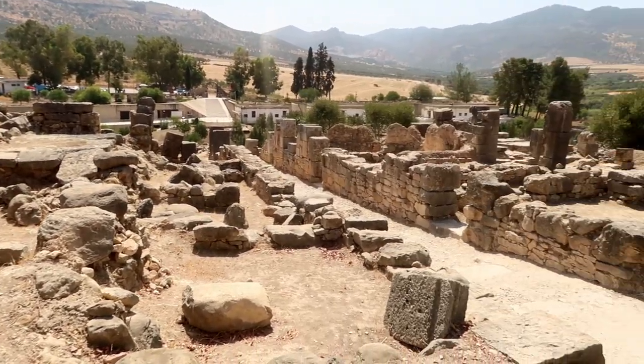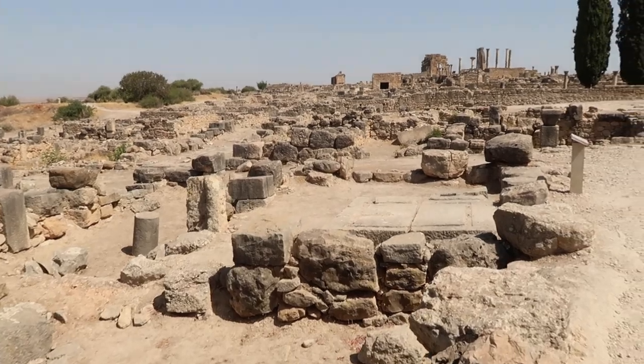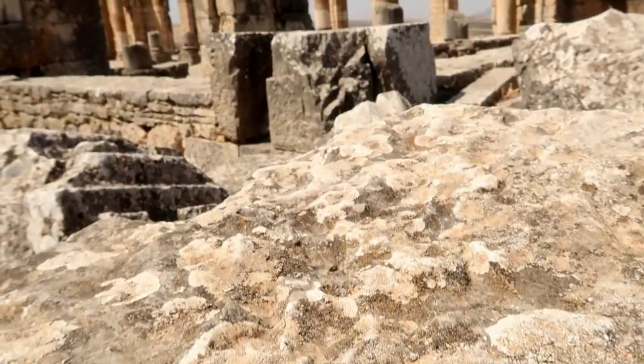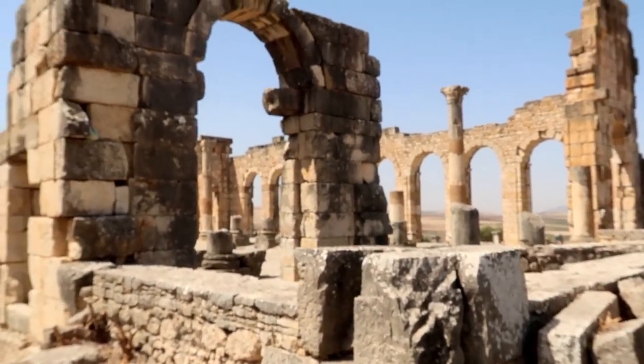We've just arrived in Volubilis. It's a 2000 year old ancient Roman city, and we didn't really know that the Roman civilization came all the way to Morocco, so it's quite interesting to see the remains. They've preserved it quite well, so you can still see the main structures of the whole historical city, including where all the houses and buildings were. It's on top of a hill, which was a good vantage point for the Romans to defend and attack.